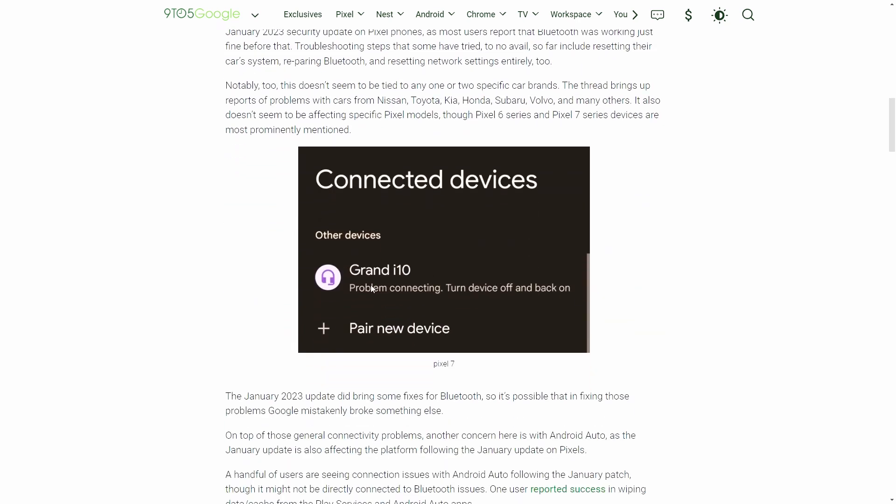Hey guys, homeboy back again. This is going to be a quick video on a January update for the Google Pixel 7. The December update was the pretty big one that brought pre-VPN speaker labeling on the recording app and a whole bunch of other features.